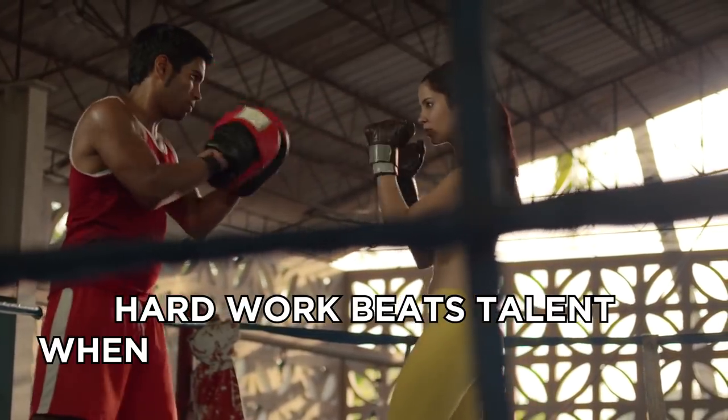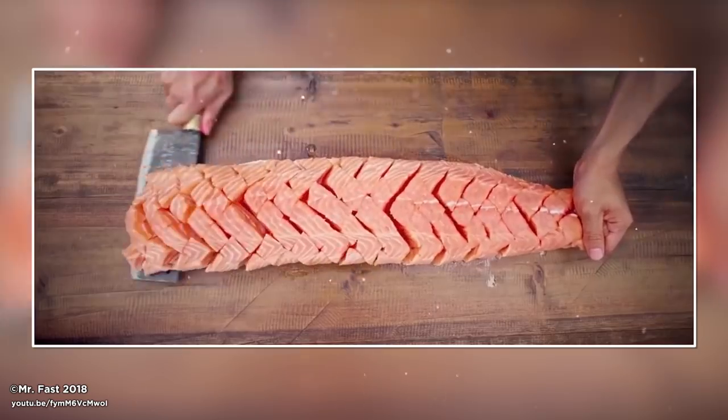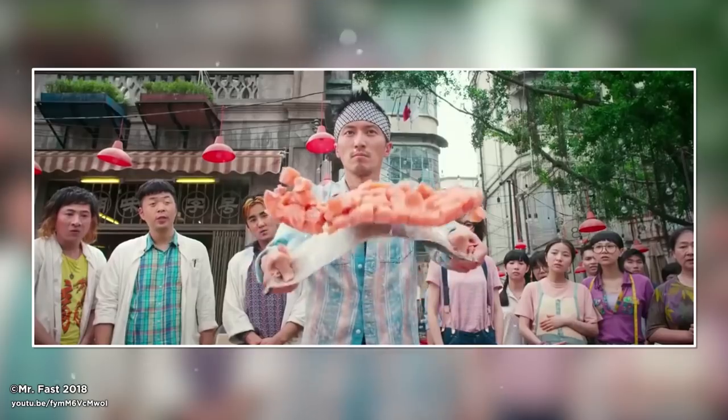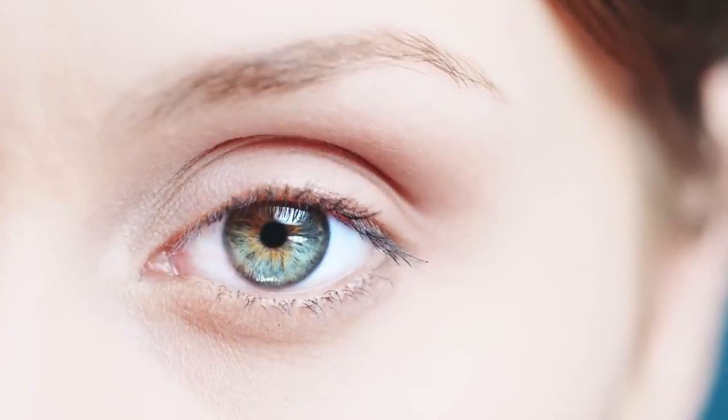They say hard work beats talent when talent doesn't work hard. So what does it look like when someone's extremely talented and an extremely hard worker? We're going to find out, because today we're taking a look at the most amazingly fast workers who are able to do some incredible things. Just don't blink or you might miss some of them.